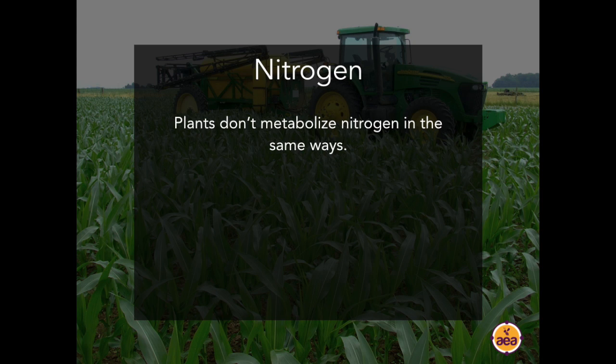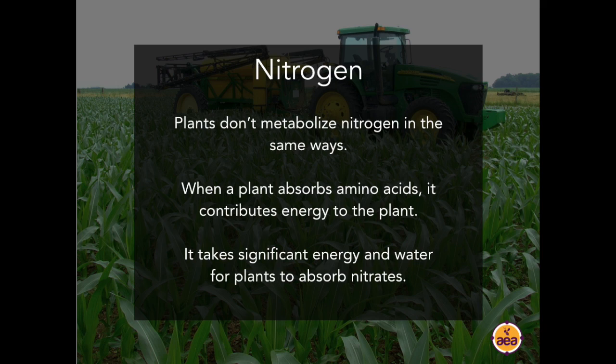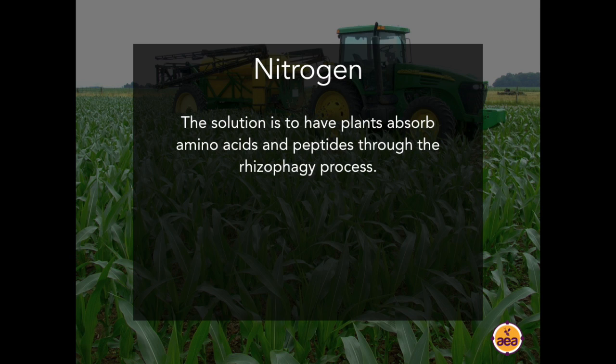The reason for the difference is that plants don't metabolize nitrogen the same way in all forms — different forms produce different crop responses. Absorbing amino acids versus absorbing nitrate are the two complete opposite ends of the spectrum. When a plant absorbs amino acids, it contributes energy to the plant — this is where you can get a bushel of corn with half a pound of nitrogen. Converting nitrate to amino acids within the plant requires a lot of energy and a lot of water, increasing drought susceptibility.